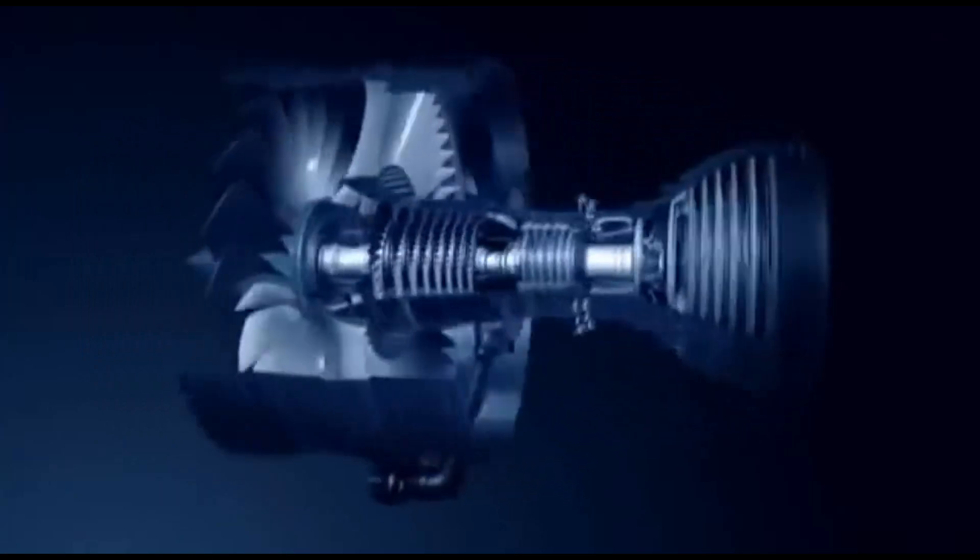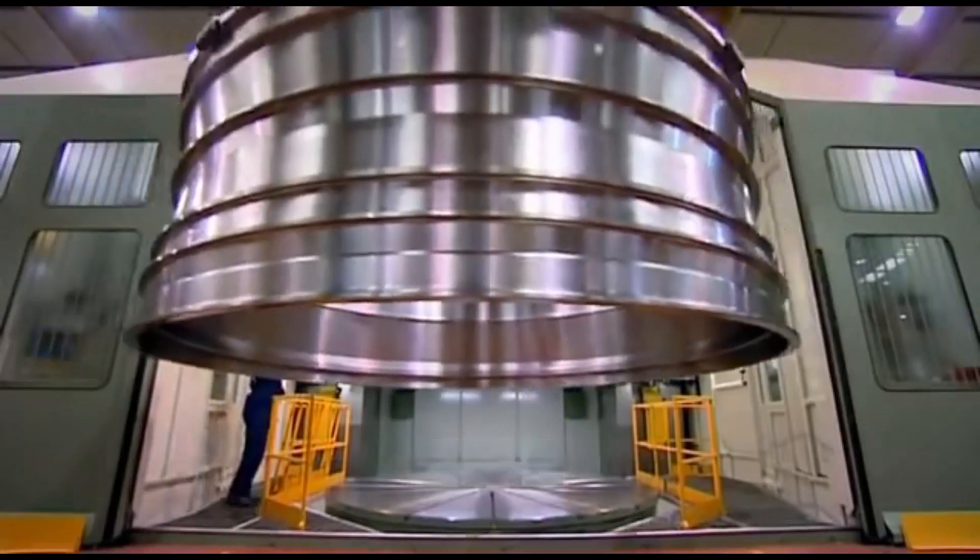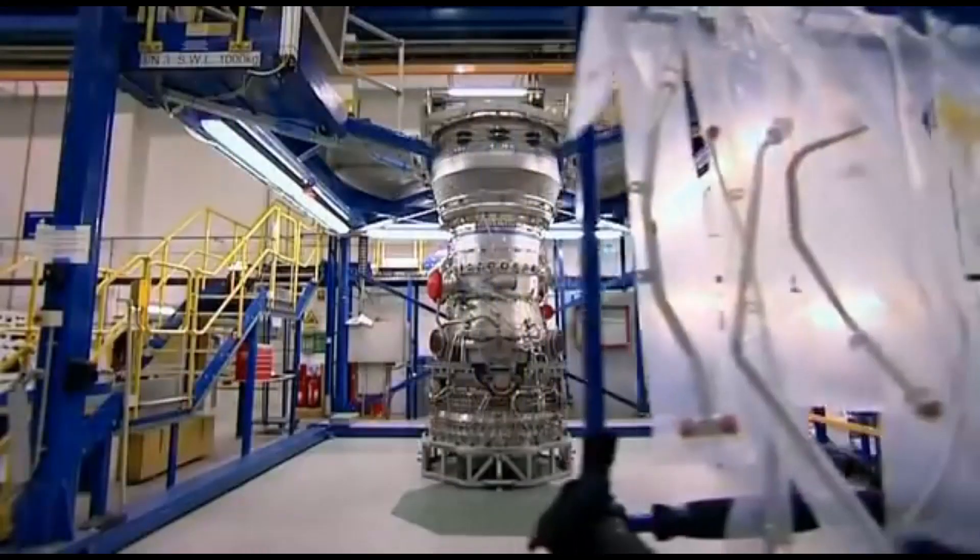It's a massive machine, but it's a real piece of precision engineering too. The moment we launch the kit to make the first internal module, right through to the engine being dispatched, it's 20 days.